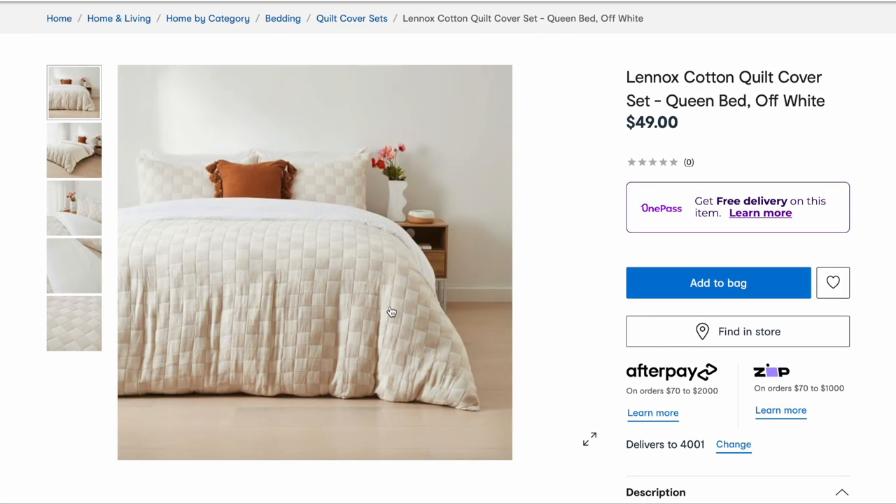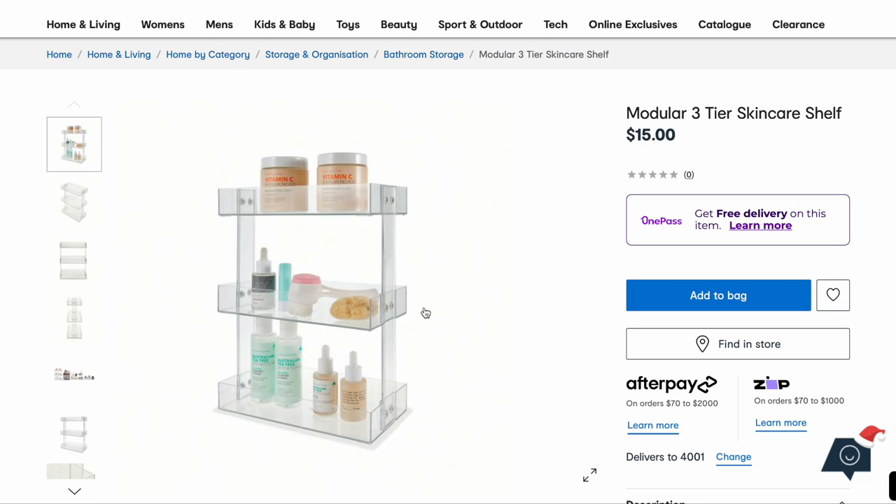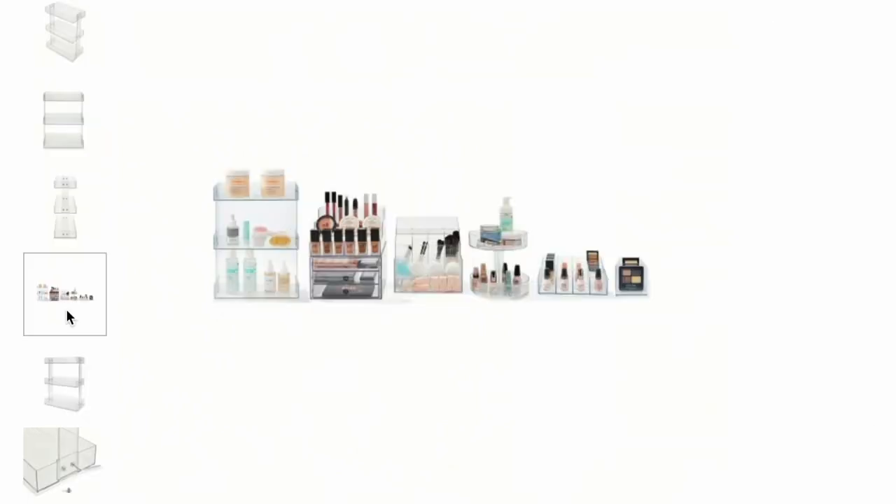Here is the quilt cover I was talking about — how nice is that? This is like my aesthetic with the rust and the timber. Modular three-tier skincare shelf, and it's only $15! How good is all the makeup storage Kmart has come out with recently? They've just nailed it because acrylic makeup storage can be very expensive, so it's nice to have a more affordable option. Sometimes it can be a bit flimsy, but it'd be interesting to see how that one goes.